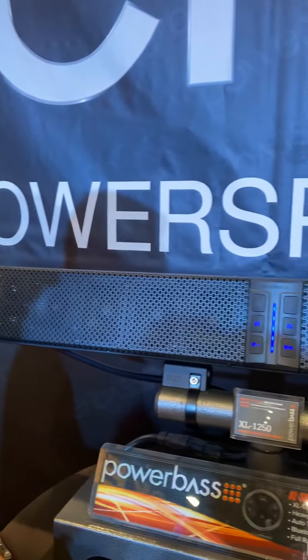Hey everybody, welcome to SEMA. You're at the PowerBass booth. I want to show you our new XL-1250 soundbar.